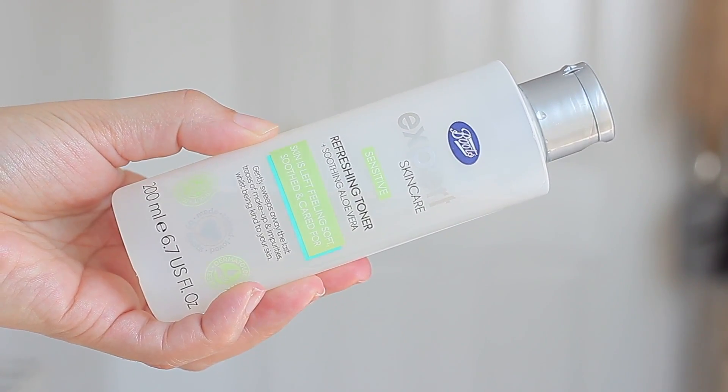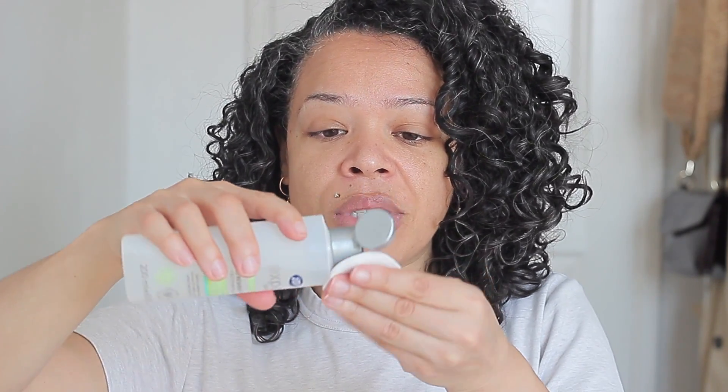After my cleanser I move on to toner, also by Boots — the Sensitive Refreshing Toner with soothing aloe vera. It removes impurities, and at night it removes any leftover makeup residue. I apply it on a cotton pad and swirl it around my skin. It's super refreshing and really helps to minimize the size of my pores. Even after cleansing, I still see a little impurity on the pad, so it's definitely worth having a toner.